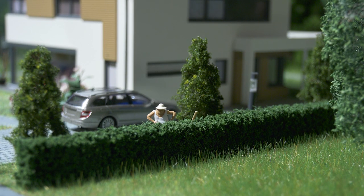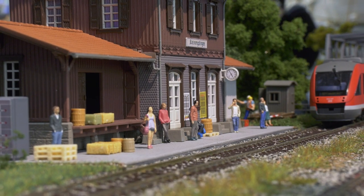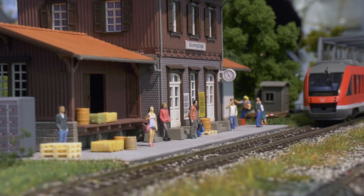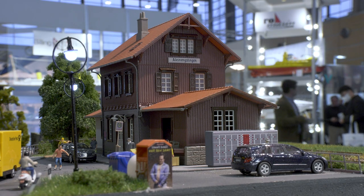Now let's move on to a cool train station. The railroad is a must-have for us, so we are going to Kleinengstingen. The standard design station can be used from Era 1 to 6 and adapted to specific times, possibly repainted or given a little patina.